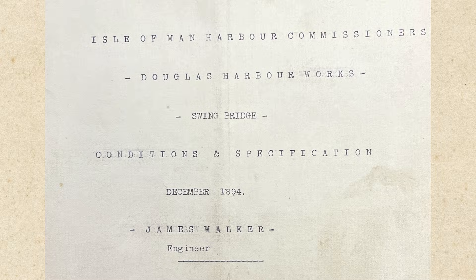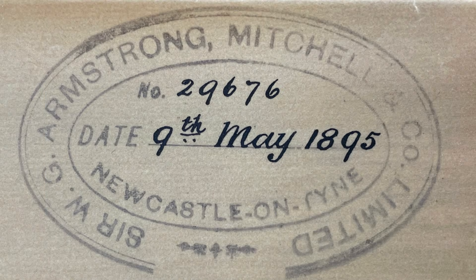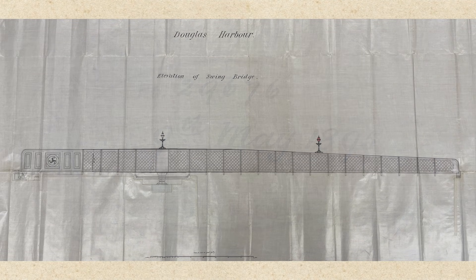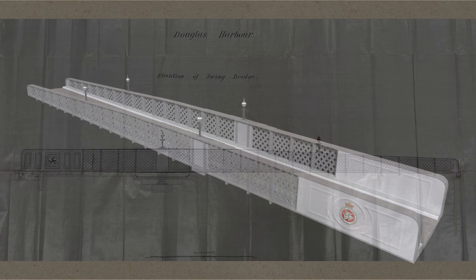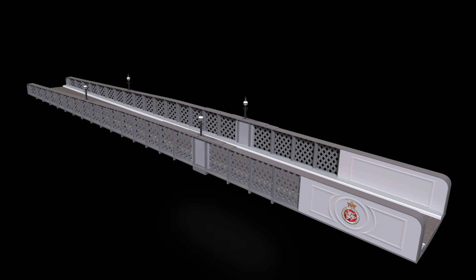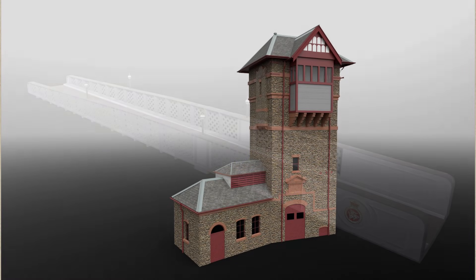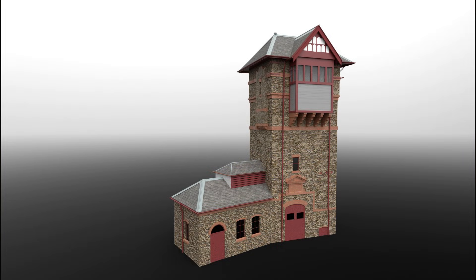The contract was awarded in December to the well-known manufacturing firm of Sir W.G. Armstrong Mitchell and Company of Newcastle-upon-Tyne who, amongst their many engineering feats, had previously worked on the hydraulic systems for the swing bridge over the River Tyne and London Tower Bridge. The specification called for a steel swing bridge, pivoted on the south side, that could be rotated by 90 degrees to either the inner or outer harbour within 40 seconds. The bridge was to be rotated by cables running under the road, with the mechanism operated by hydraulic means housed in a large tower on the South Quay.